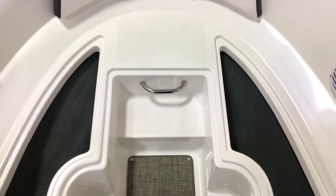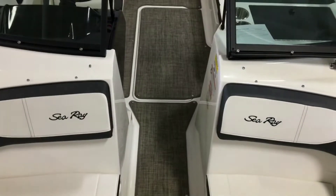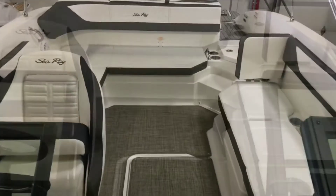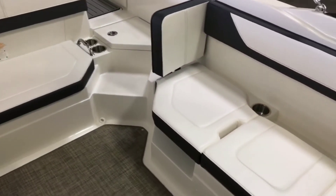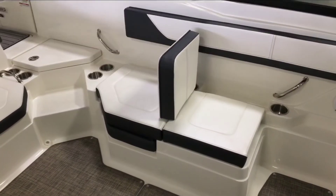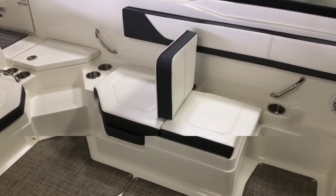Under both cushions there are storage cubbies for anchors, dock lines, bumpers, and more. This port side lounge has multiple seating options all in one — moving the backrest forward turns this into a seat that fits more people, as well as providing the option for more leg room.